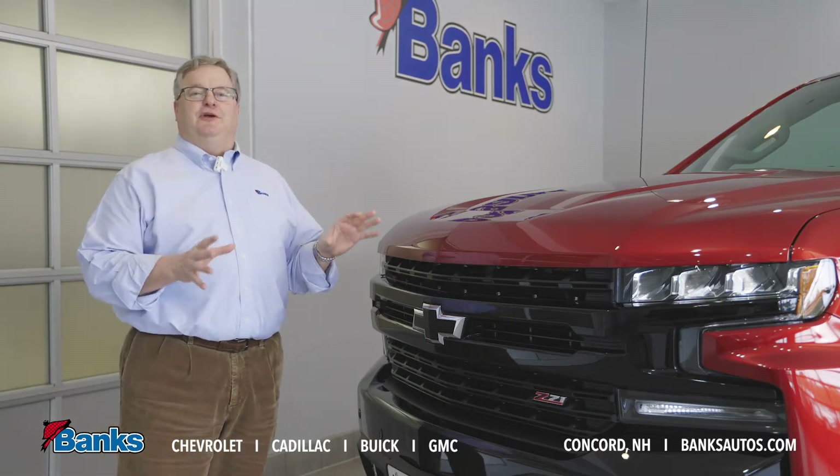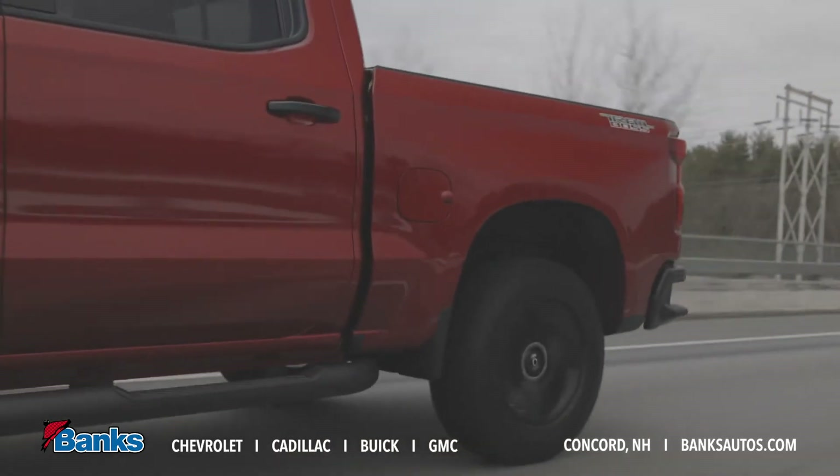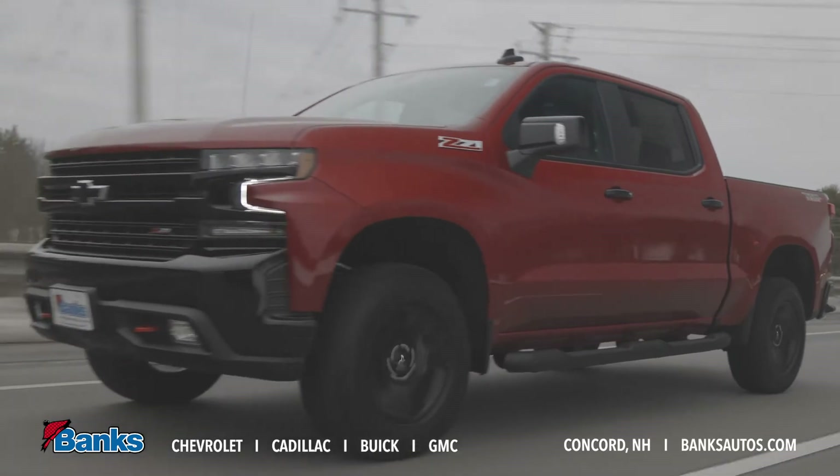As you can see on the Trail Boss, it's got this great looking blacked out front end, very aggressive looking, and our performance red tow hooks on the front there.